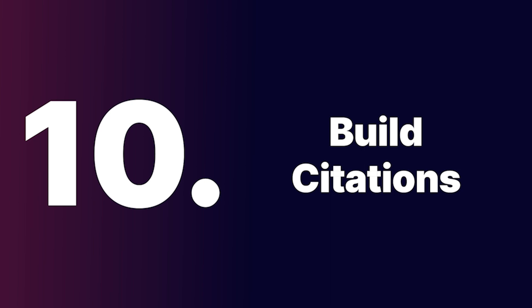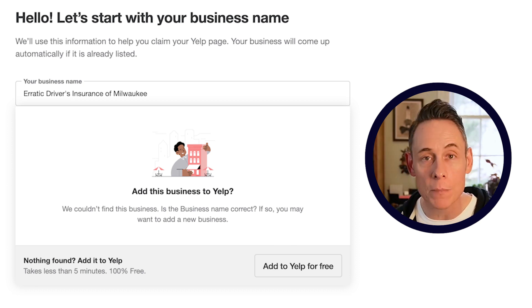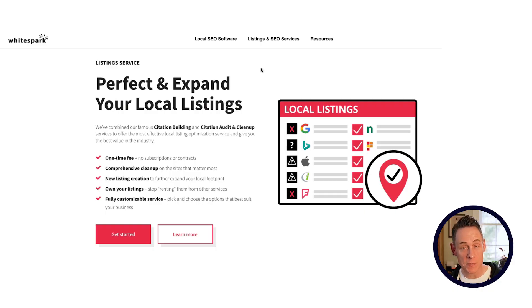Step ten: build up some citations. Before you create your Google business profile, you want to show Google that this is a real business they can find evidence of out on the web. They'll expect to see your business listed on Yellow Pages, Yelp, and prominent directories in your space. Make sure you've already built those out before you create your Google business profile, so you're coming in with an extra layer of trust right out of the gates. You can add your business to all these directories yourself, or Whitespark has a great service that can do all this work for you.